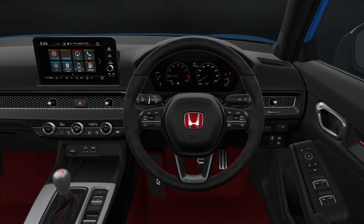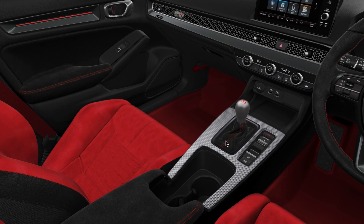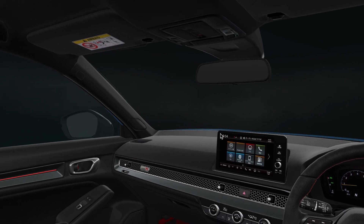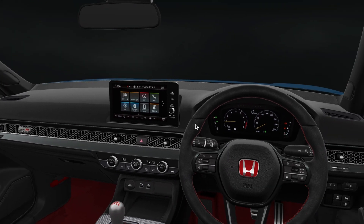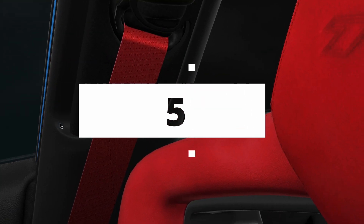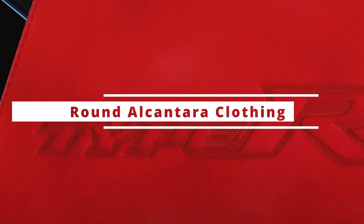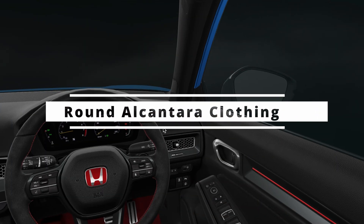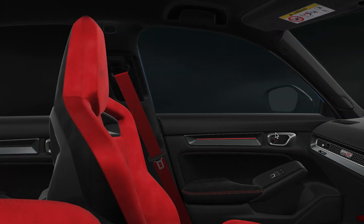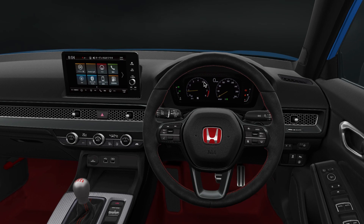The steering wheel may look round, but it's not all about aesthetics. It's a specially designed steering wheel with red stitching using Alcantara material, which gives it an excellent grip. The torsional rigidity of the torsion bar is 1.6 times that of the outgoing generation, and that realizes a steering feel as if the road surface is grabbed directly by the wheels.